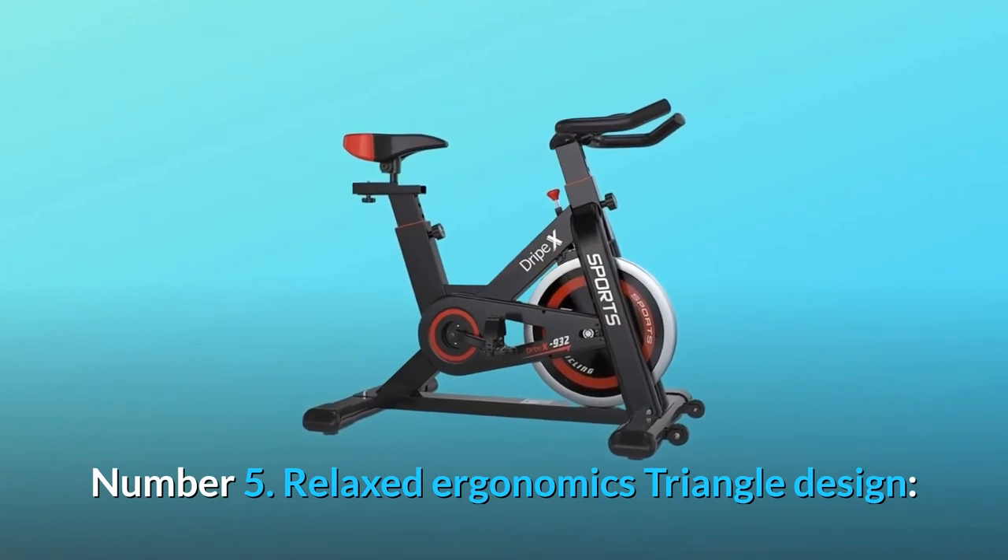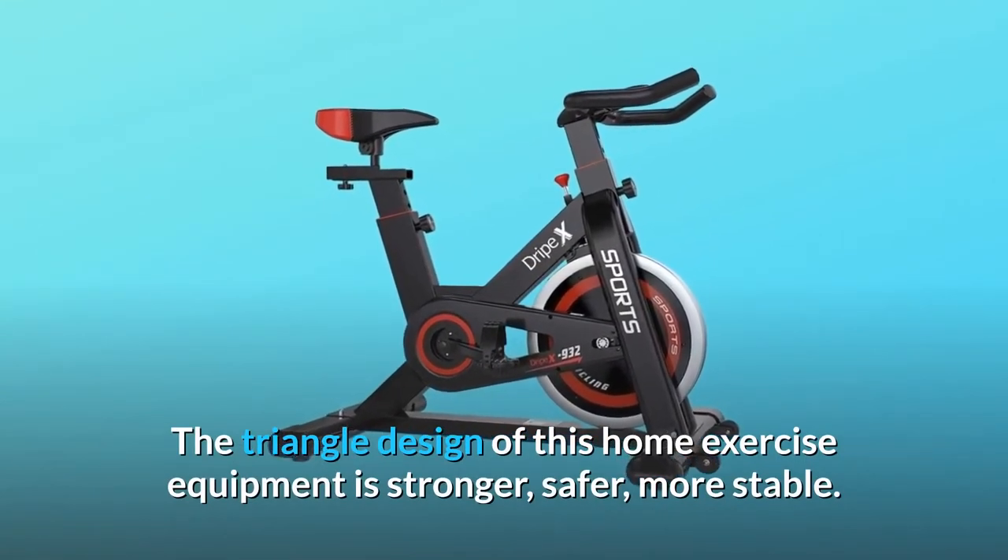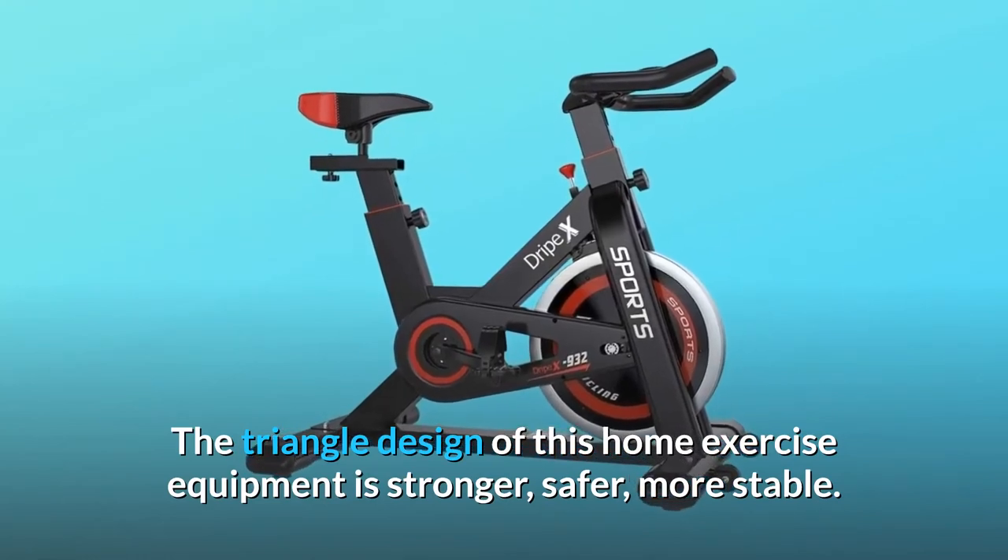Number 5: Relaxed ergonomic triangle design. The triangle design of this home exercise equipment is stronger, safer, and more stable.